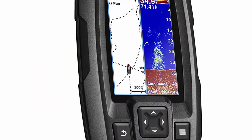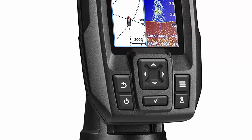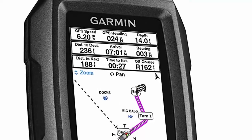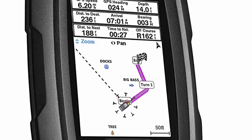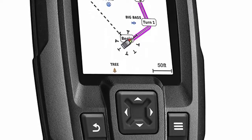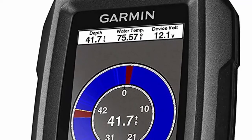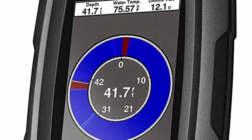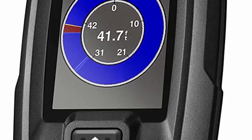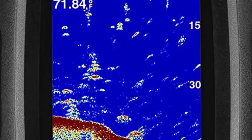Water rating: IPX7. The waypoint map lets you easily view, mark, and navigate to locations such as brush piles, stumps, and docks. Maximum depth: 1,600 feet in fresh water, 750 feet in salt water. Current draw at 12V: 0.23A. CHIRP sonar sends a continuous sweep of frequencies providing a wider range of information, and is able to create crisper fish arches with better target separation.